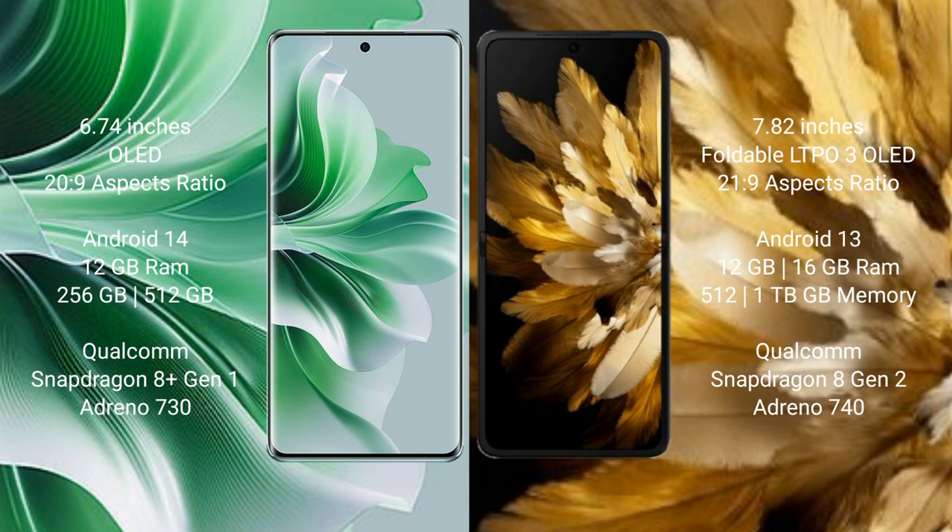OPPO Reno 11 Pro runs on the Android 14 operating system. OPPO Find N3 runs on the Android 13 operating system.